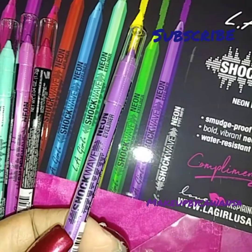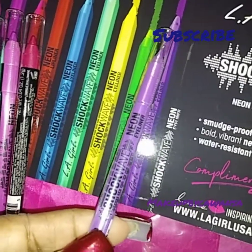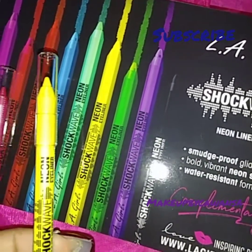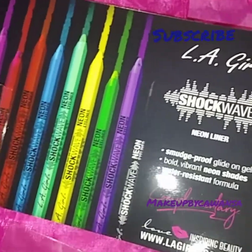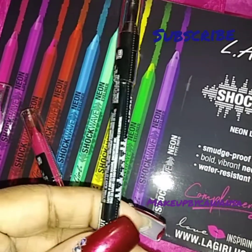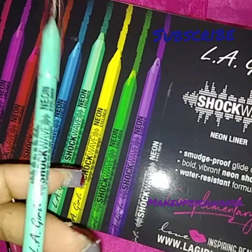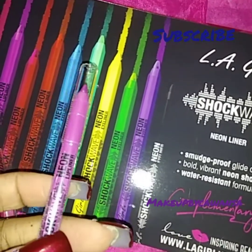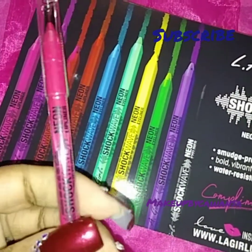This one is an eyeliner — it's going to be so pretty on the eye. This yellow one is an eyeliner. I'm going to swatch them at the end, y'all. This black one is an eyeliner. This kind of greenish, bluish, turquoise is an eyeliner. And this one is a lip liner — I think I got two lip liners in this one. This one's a lip liner too.